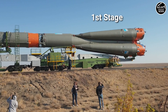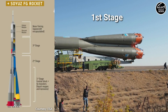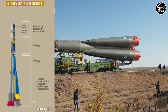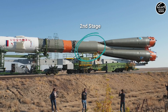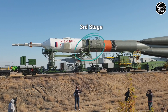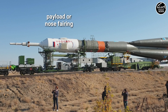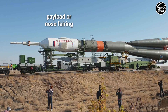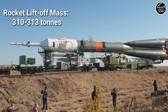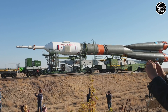The green part is the first stage — the central core and the four boosters. The second part is the second stage. And the white part is the nose fairing which encapsulates the Soyuz spacecraft, which Hazza, Jessica, and Russian commander Oleg Skripochka will use on their way to space on Wednesday.